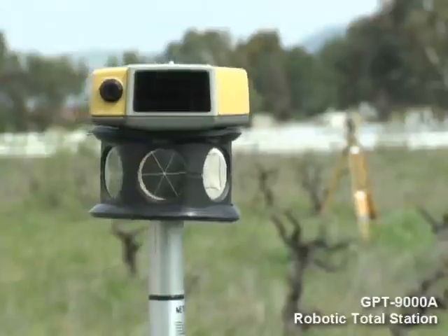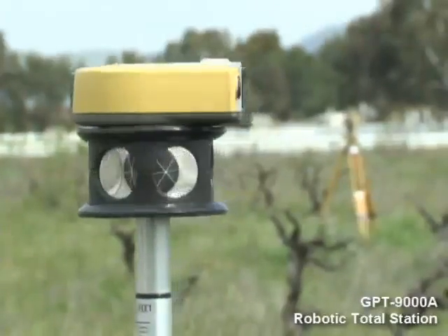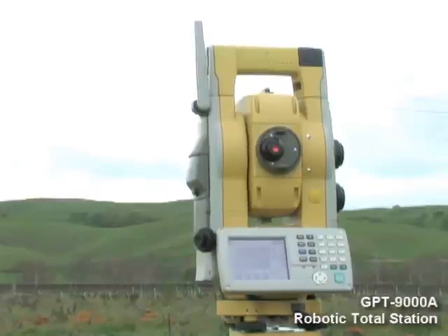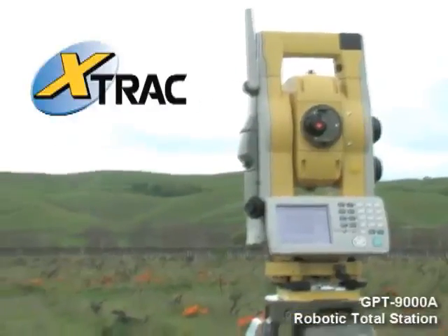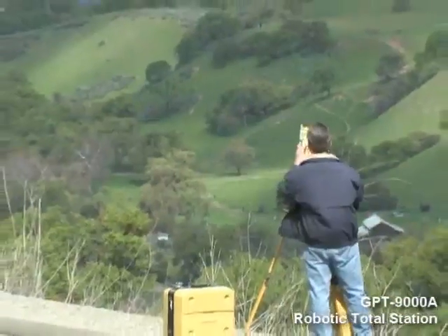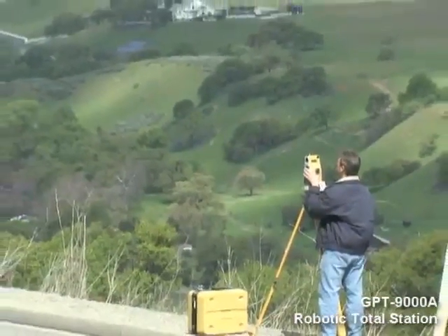With the new RC3 quick lock system, you also get additional rover tracking technology not found in any other system: TopCon's new X-Track technology. Available in one, three, and five second angle accuracies, you can select the instrument that best fits your requirements.